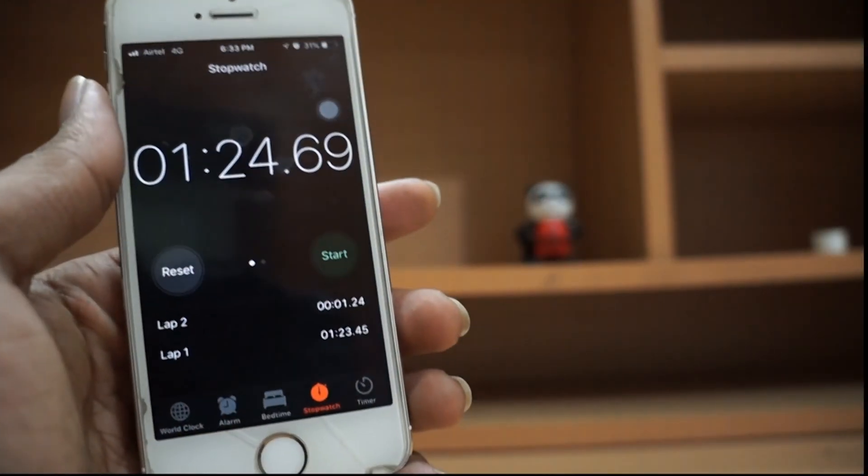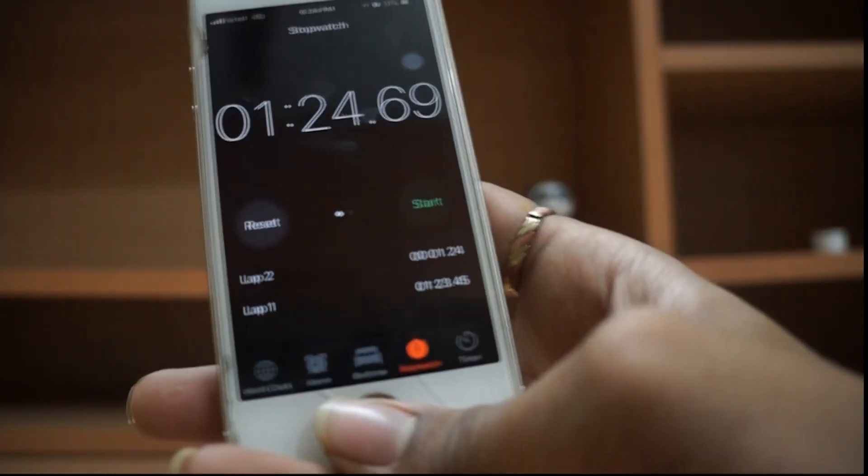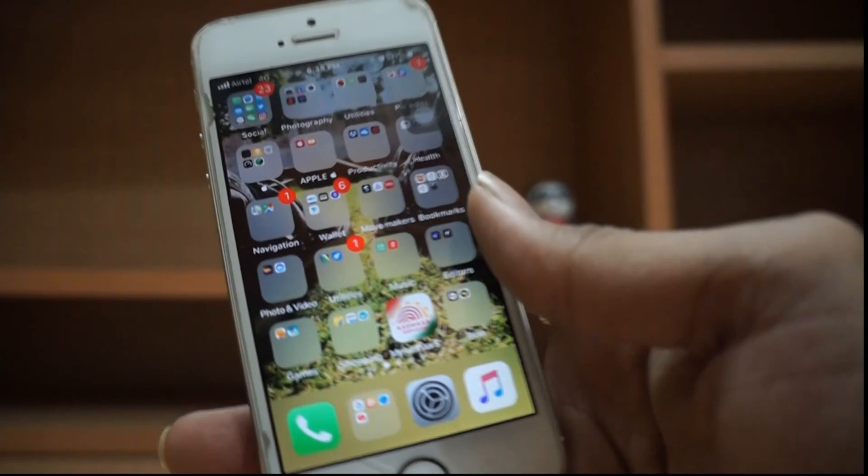That was the speed test on this phone. This phone is already super hot. I used to live on the iPhone 5s — it's terrible, man.